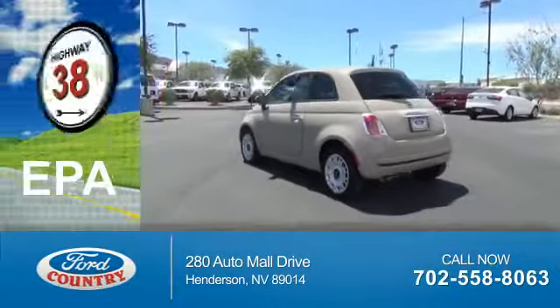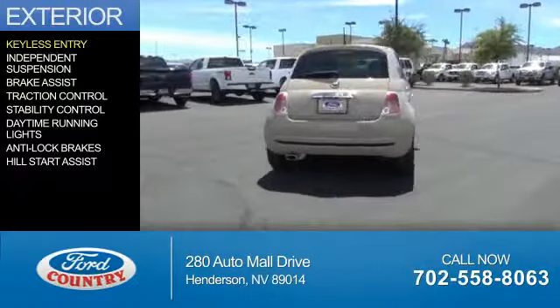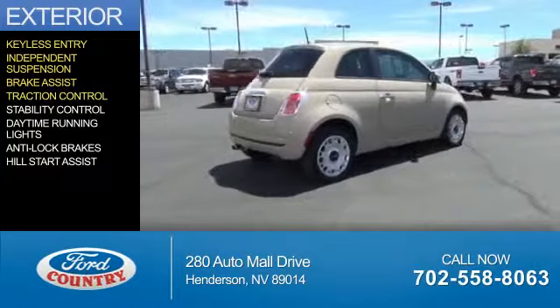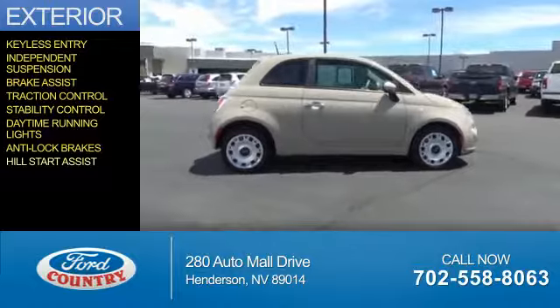Great fuel efficiency — saves you money by requiring fewer trips to the gas station. The features include keyless entry, independent suspension, brake assist, traction control, stability control, daytime running lights, anti-lock brakes, and hill start assist.